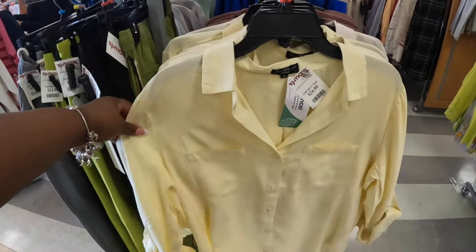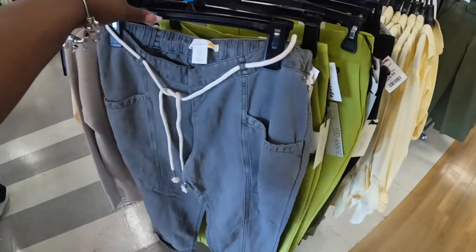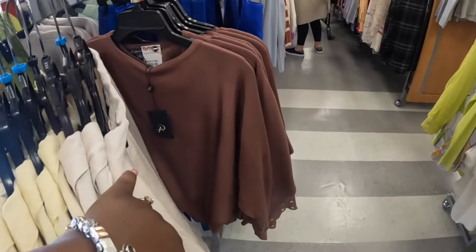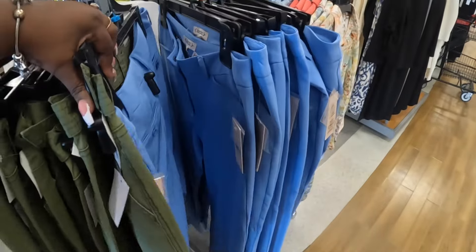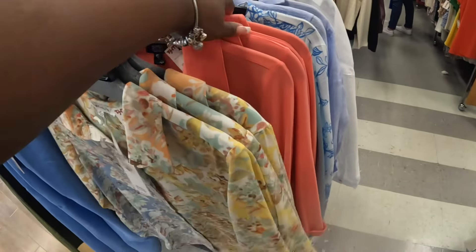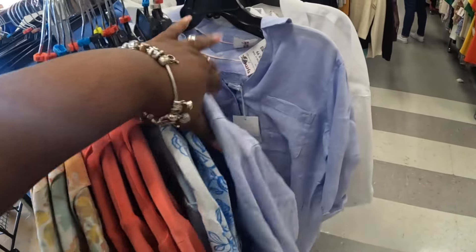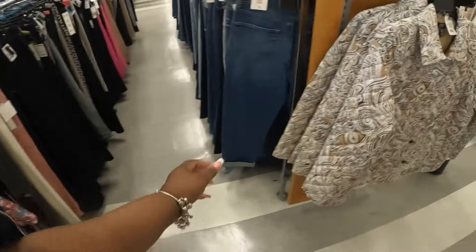This shirt is $25 and they have some cute pants. Rachel's Off — the pants are $20 and these tops are $20. And this one right here is $35 and Rachel's Off at $35 as well.